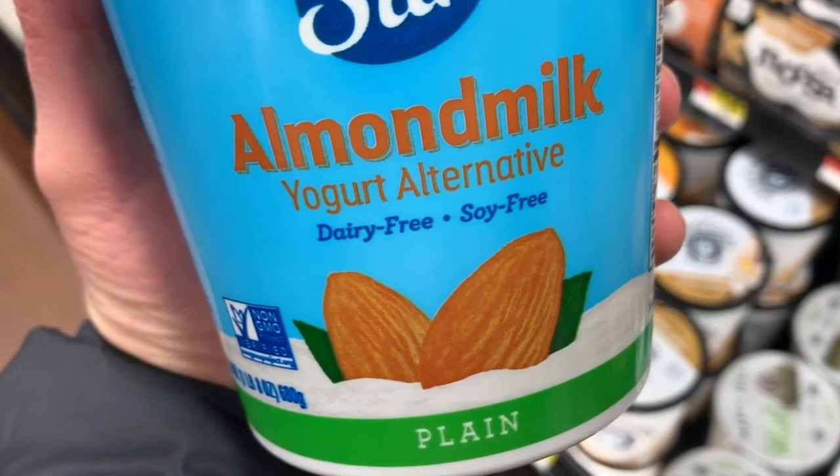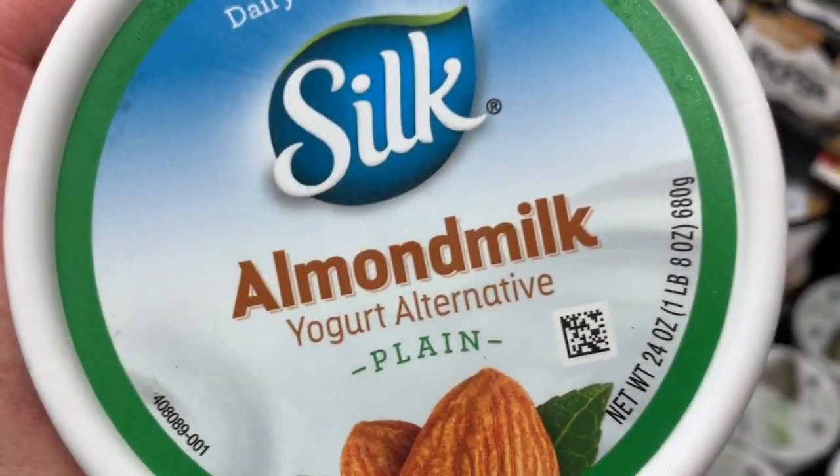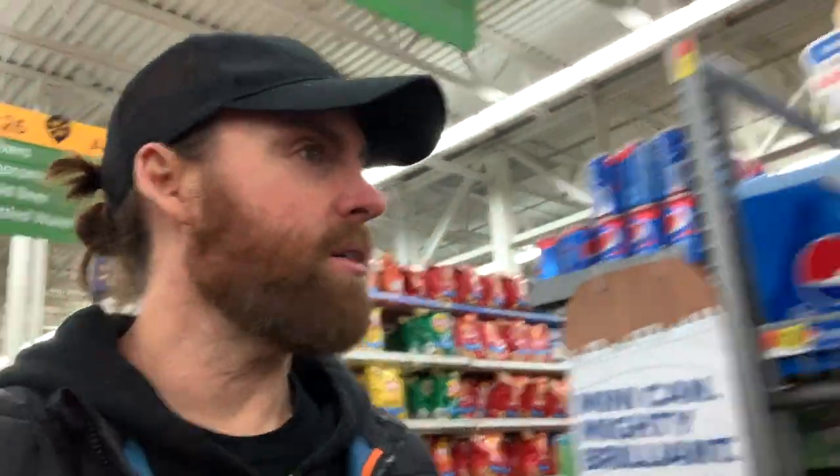Silk Almond Milk Yogurt — plain. All they had was plain though, they didn't have any flavors. We're just walking through Walmart here finding all the vegan things. They definitely have a bunch of stuff here.